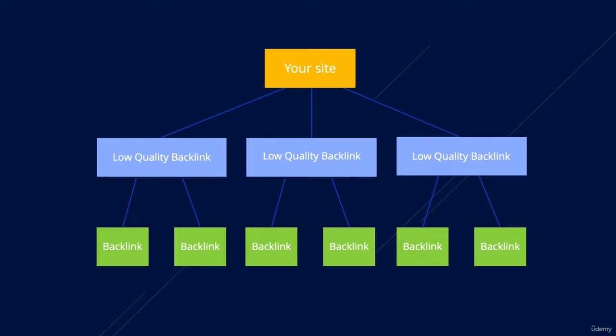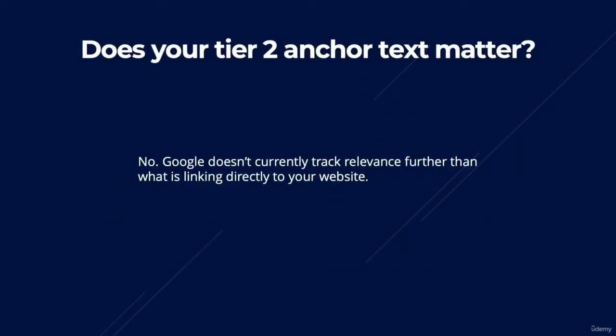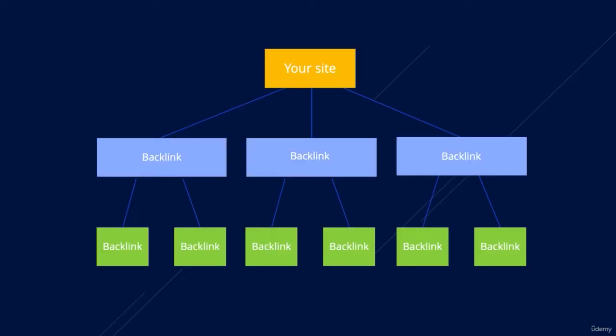The final question I get asked quite often is: does your tier 2 anchor text matter? The answer is no. Google does not currently track relevance further than what is linking directly to your website, aka your tier 1. So if you go out there and build all your tier 1 backlinks with relevant anchor text to your website, you don't have to follow that through at your tier 2 level, because relevancy doesn't actually matter when you go past the first level.